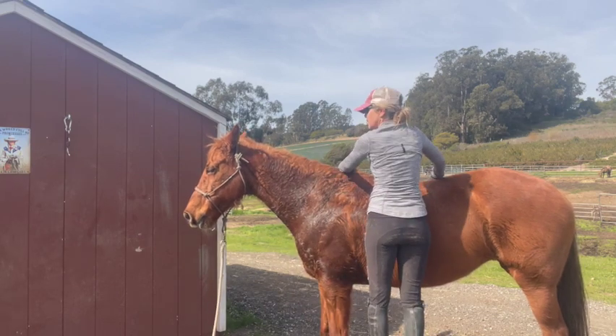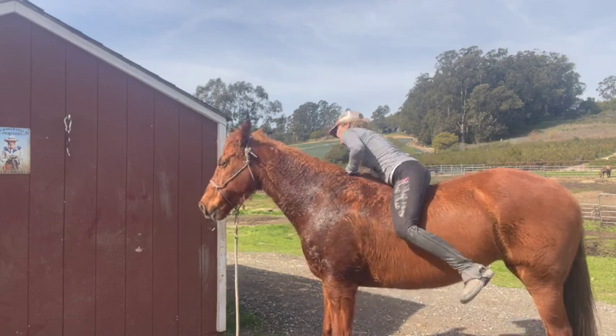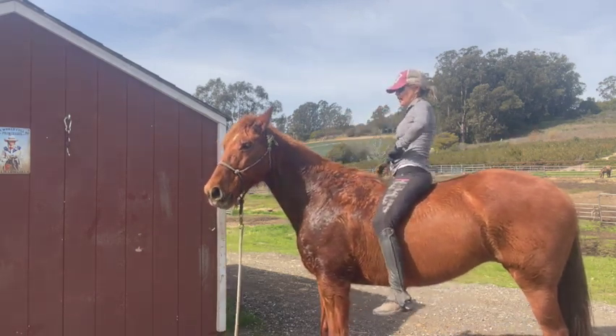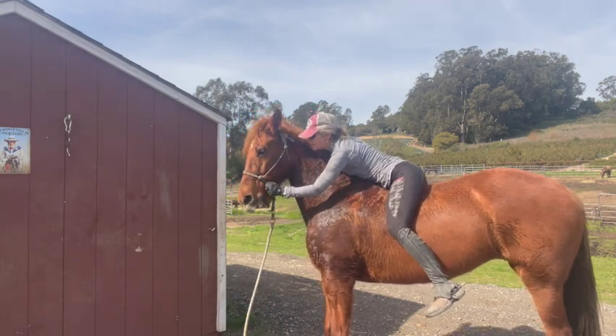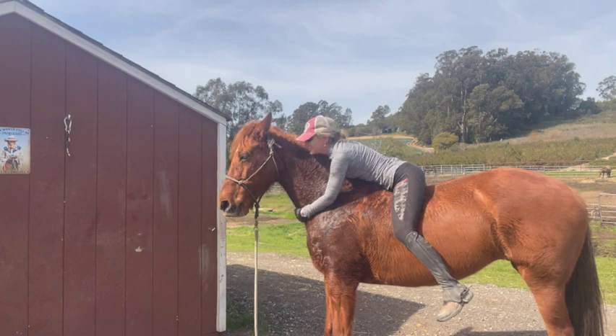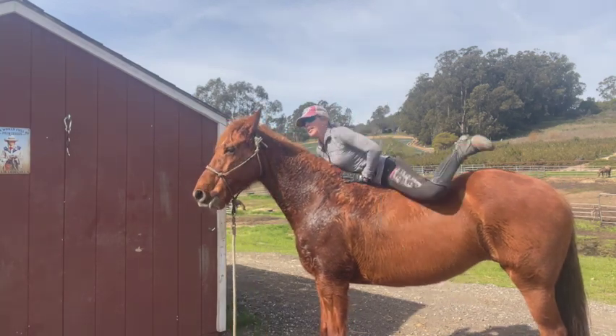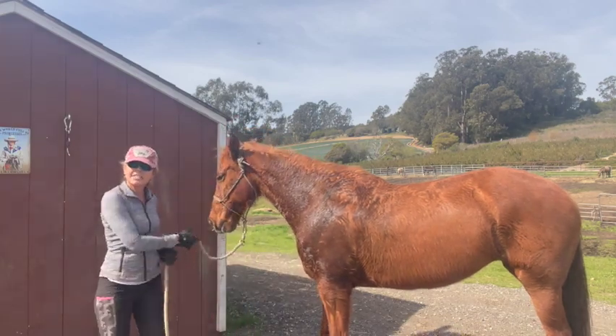Okay, last one, because Mama's getting tired. Easy, be nice — good girl. That was a good girl. That was a good one. Okay, that's it for today.